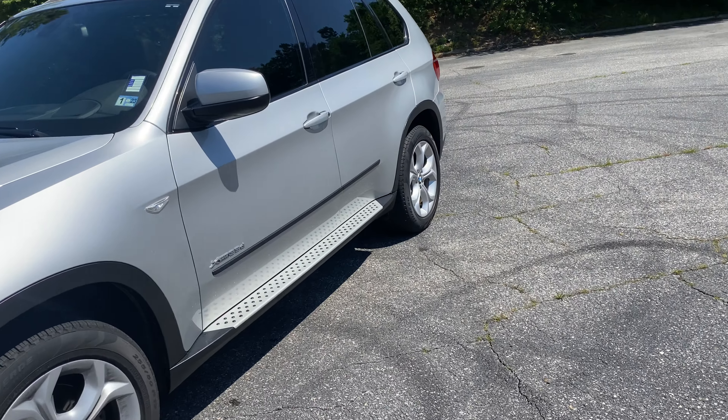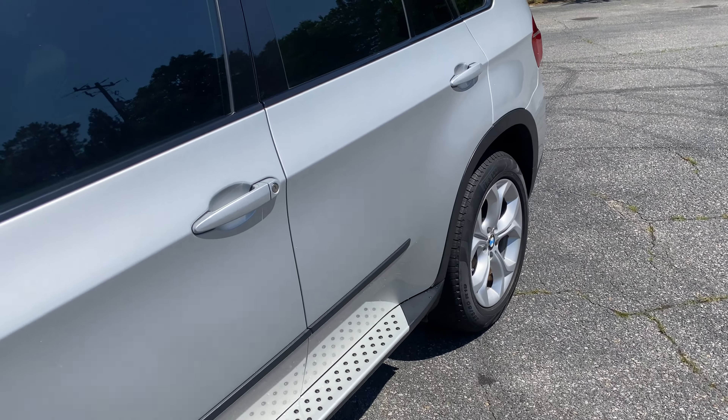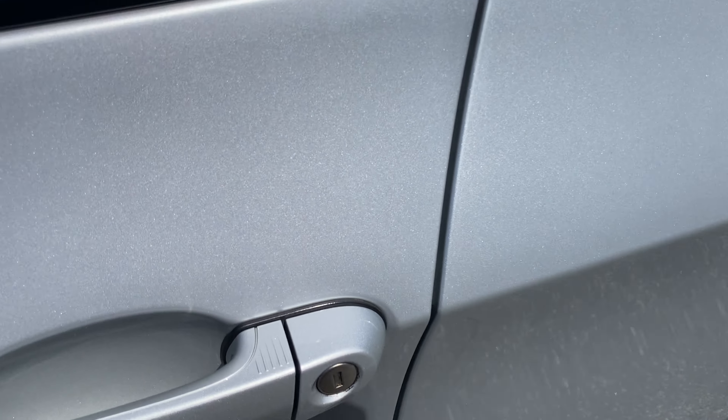Go ahead and hop inside. It does have Comfort Access Keyless Entry, so it has the pattern on the door handles. All you have to do is put your hand over to unlock.